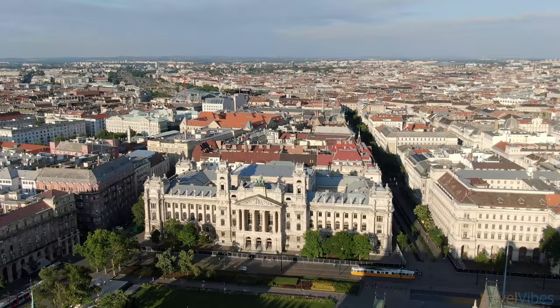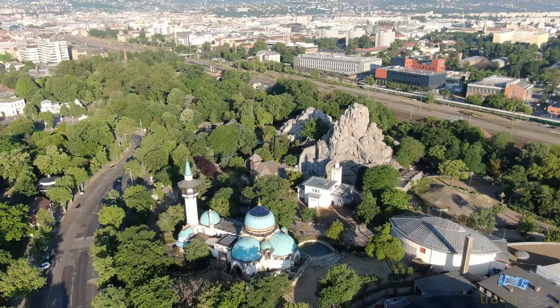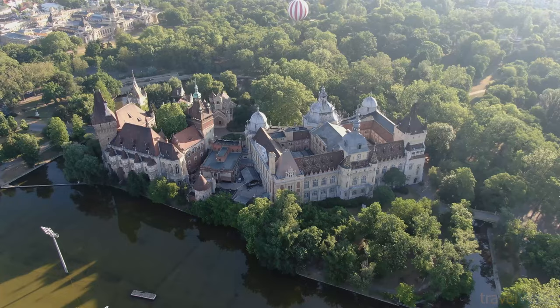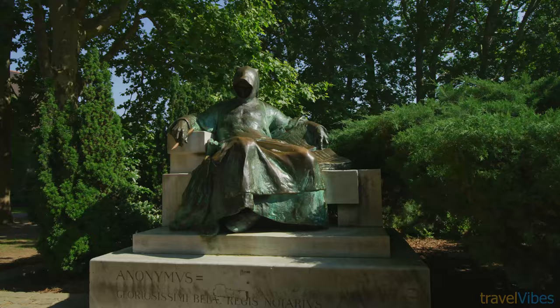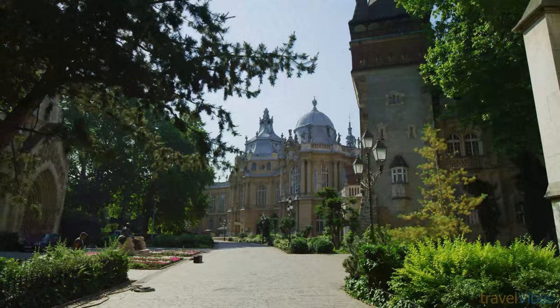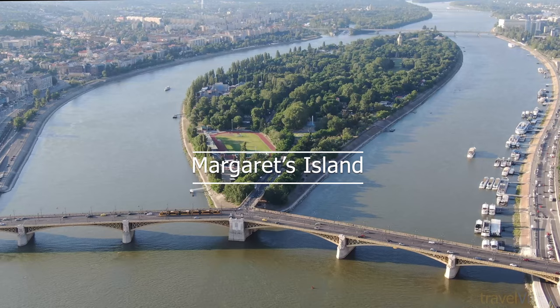While you are there, don't forget to visit City Park and everything it has to offer. Sightseeing highlights include the Museum of Fine Arts and the Palace of Art, the Municipal Zoological and Botanical Garden, the Transport Museum of Budapest, Tivoli Pleasure Park with its kids' rides and arcades, the massive open-air Széchenyi Medicinal Bath, the fairy tale Vajdahunyad Castle, and the 100,000-seat People's Stadium.